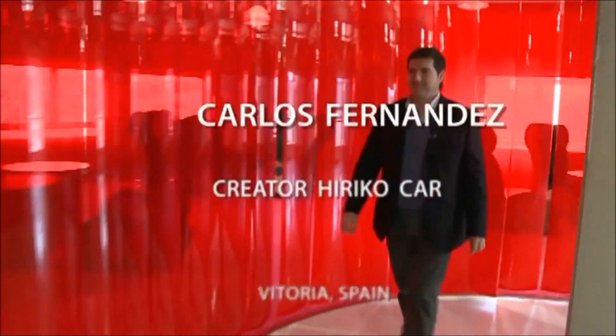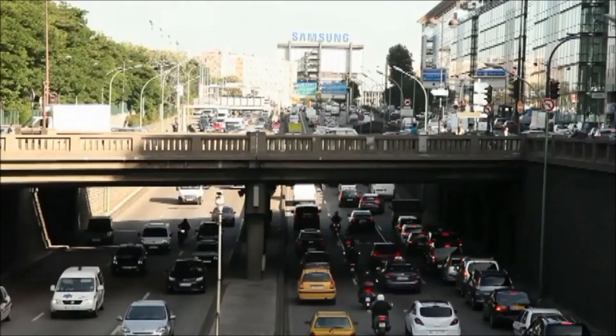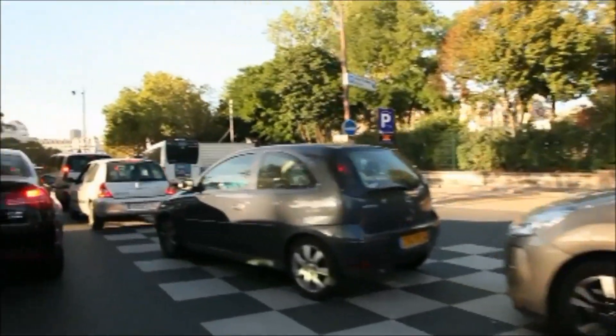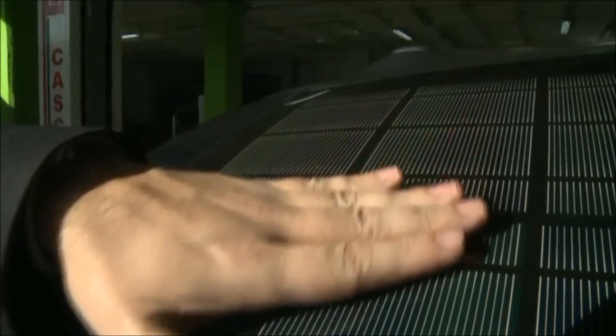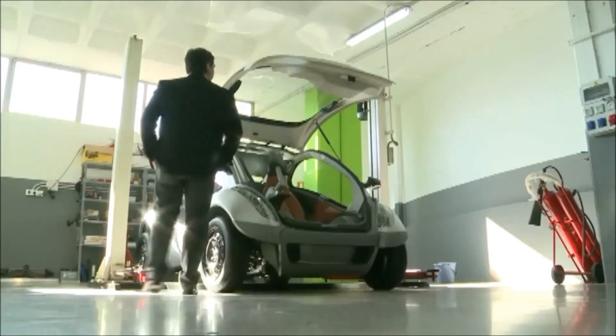Carlos Fernandez, creator of the Jerico car, from Vitoria, Spain. The current use of cars in this city creates many traffic jams and parking problems. Three years ago, this businessman, inspired by a university project, launched the Jerico.